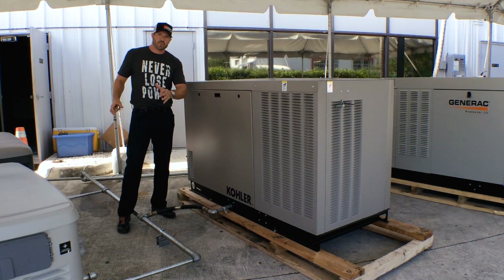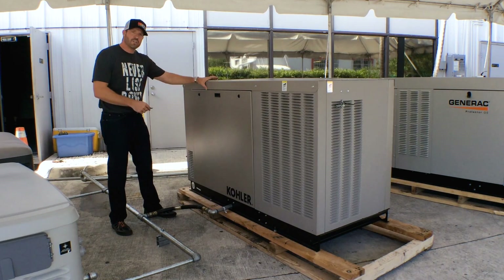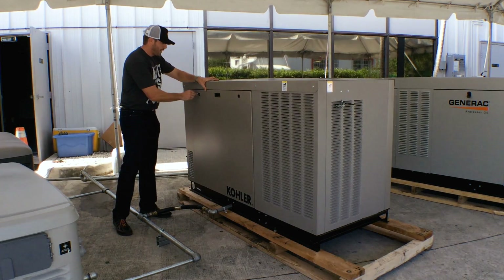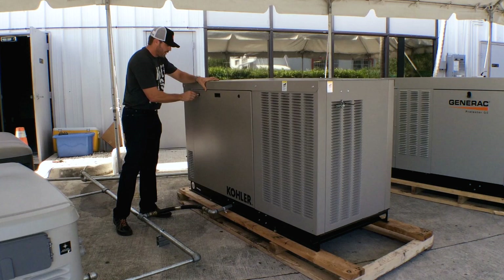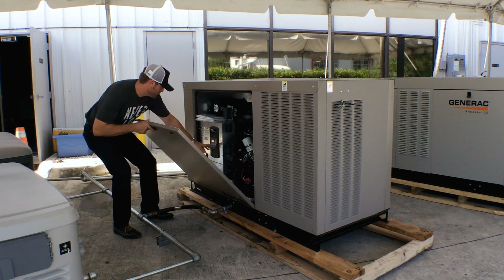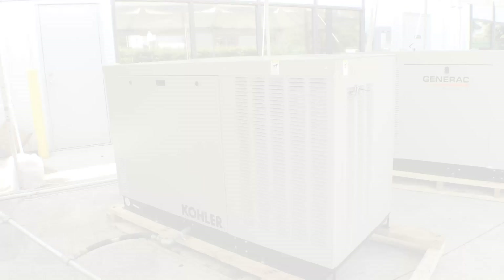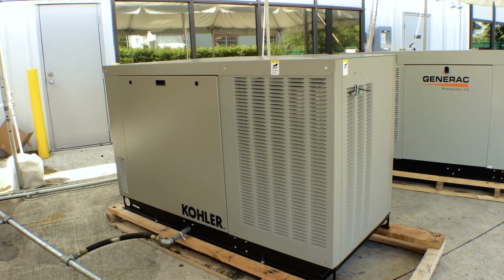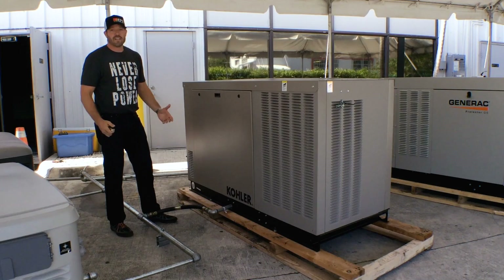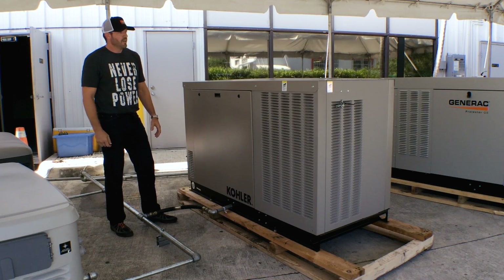Now that we've heard the air-cooled units running, let's go over here to some mid-sized liquid-cooled. This is the Kohler RCL 24 — it's a 24KW liquid-cooled unit, and not only does it run at 1800 RPM, but it has electronic fans. That is extremely quiet. This is one of the quietest generators on the market. It's an excellent value.